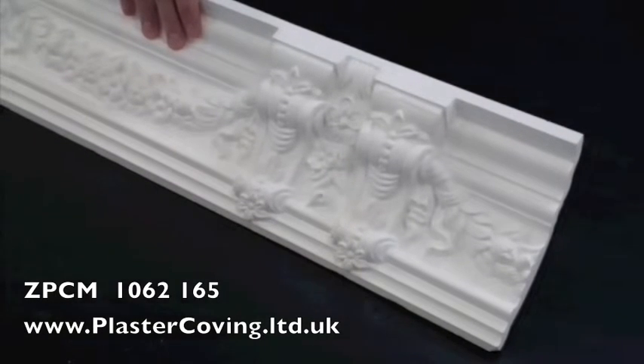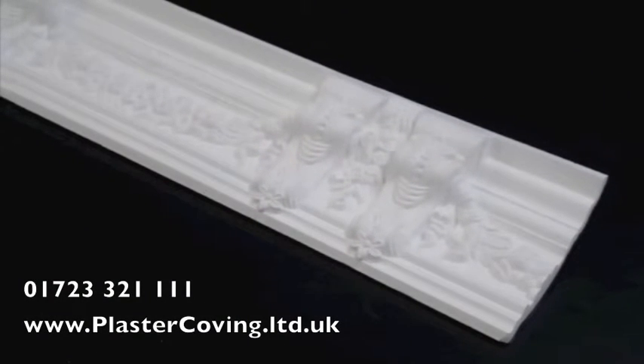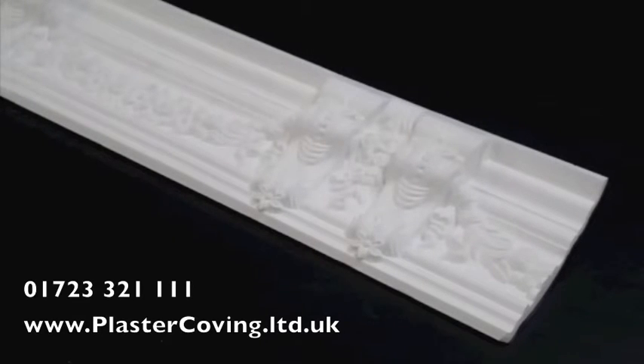Our full range of handmade decorative plaster mouldings are available to buy online at www.plastercoving.ltd.uk, or call us on 01723 321 111 to discuss your requirements.